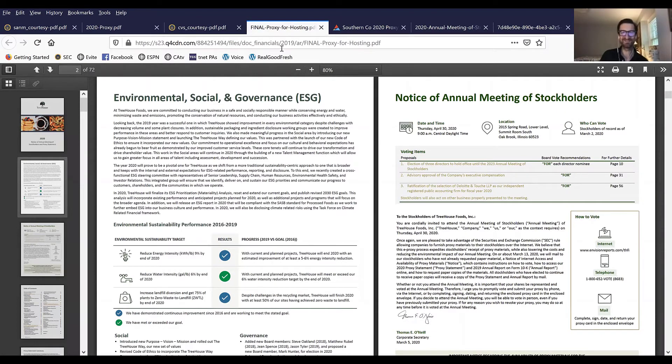Treehouse Foods, a fantastic company up in Chicago that prepares a lot of the ready-prepared foods at Trader Joe's and a number of other retailers, uses the inside front cover of their document to tell their ESG story. They highlight some of the achievements from the past three years, leaving no page blank and getting right in front of readers with their ESG highlights as soon as they open up the document.